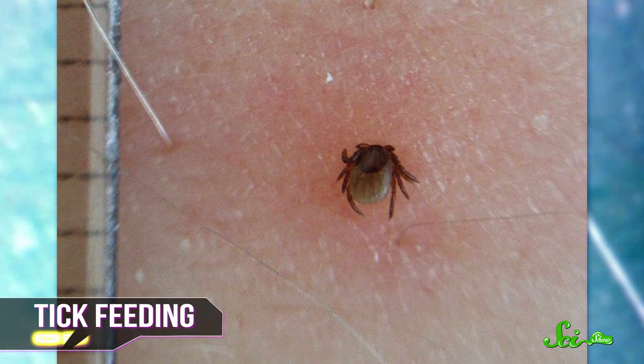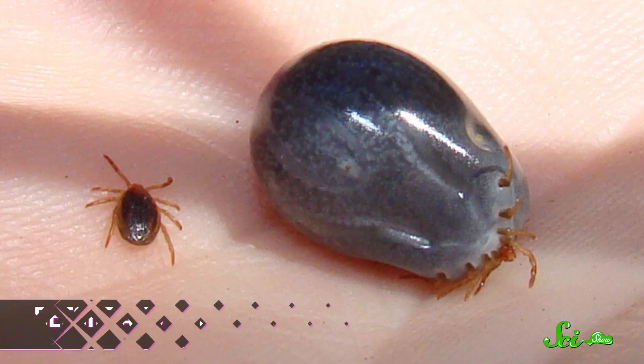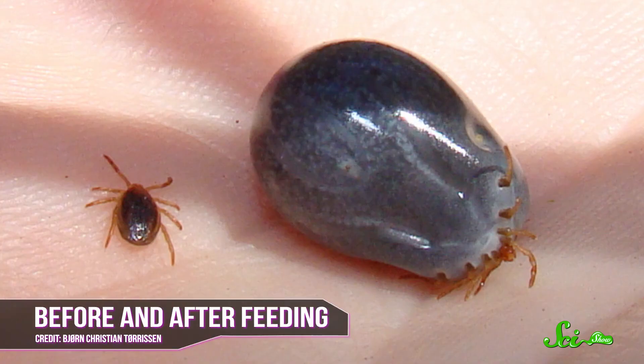Once in position, a tick grabs the skin and slices into it before inserting its feeding tube. Some ticks excrete a cement-like goo that locks their mouthparts in place so they can't fall off until they're done drinking. Their saliva also has a type of anticoagulant in it that keeps the host's blood from clotting so they can keep sucking it up. And many tick mouthparts contain fishhook-like barbs that point backward, making it harder to pull them out once they've started breakfast.